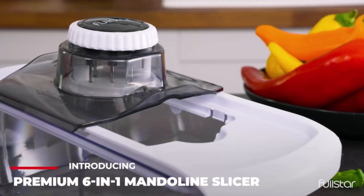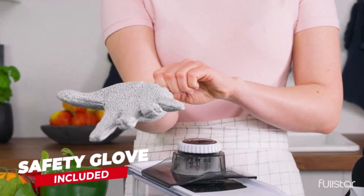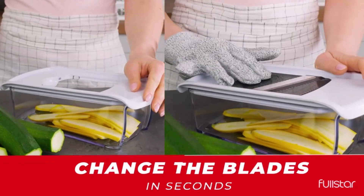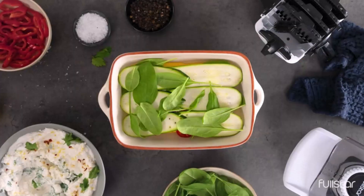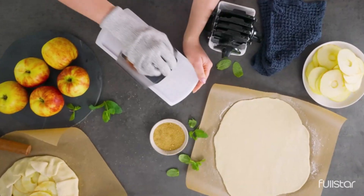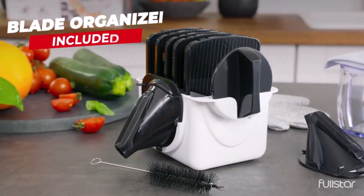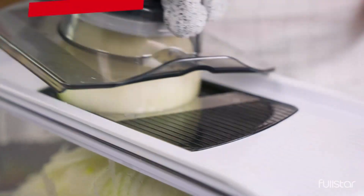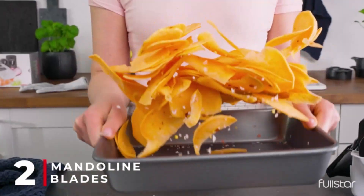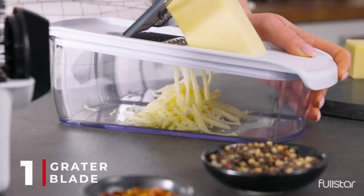Hi guys, there are plenty of great mandolins to choose from, such as OXO, Fullstar, Mueller Austria, Dash, and Midib — it's difficult for customers to make a shopping decision. We have done a lot of research to find the top 10 best mandolins available. Our expert team has searched and evaluated a wide range of mandolins ranging in price from $14 to $69. According to our research, we think OXO mandolin is the best overall. Scroll through the rest of our list and check out the buying guide if you're not sure what to look for. So, let's get started.